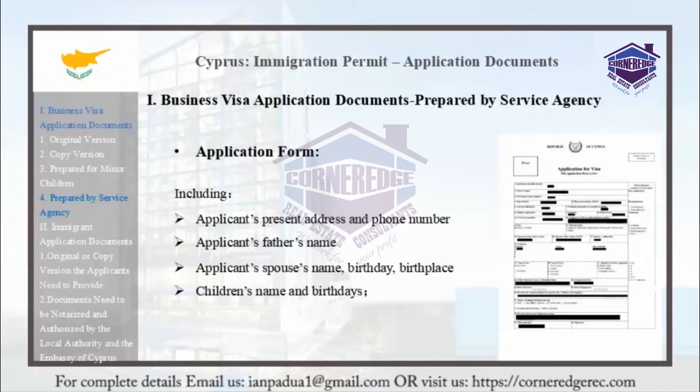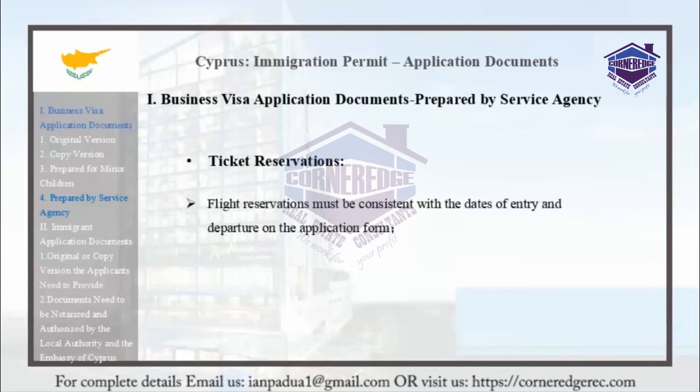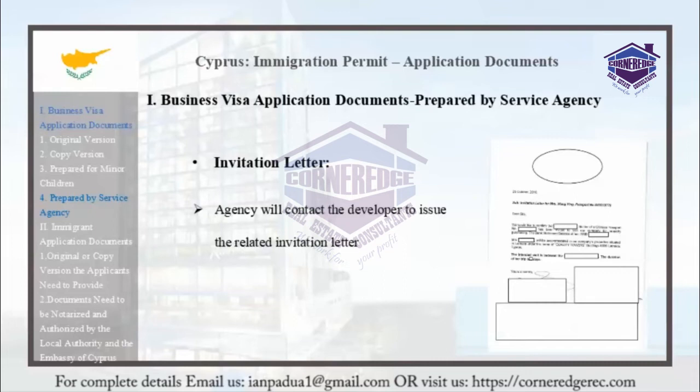The form also includes the children's names and birthdays. Flight reservations must be consistent with the dates of entry and departure on the application form. They must be provided in their English version. Please note that an agency can help book these tickets, but only for the purpose of applying for the visa.